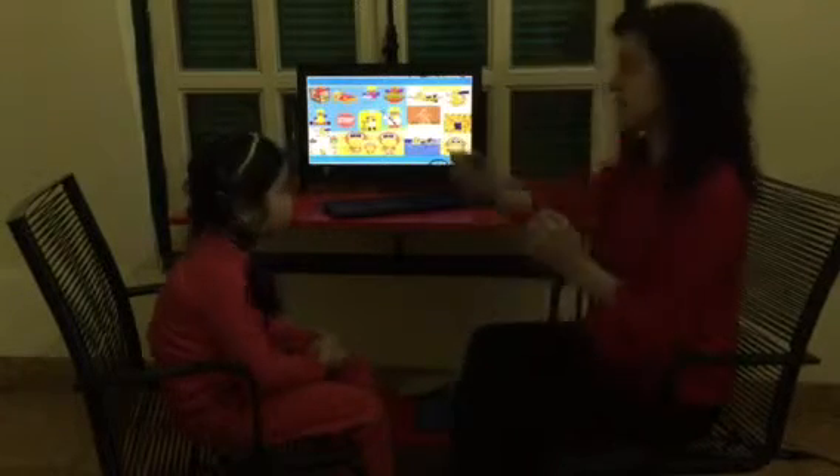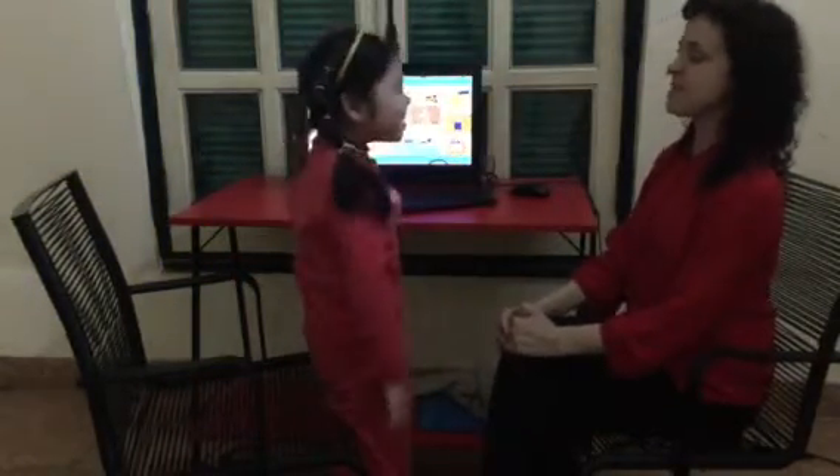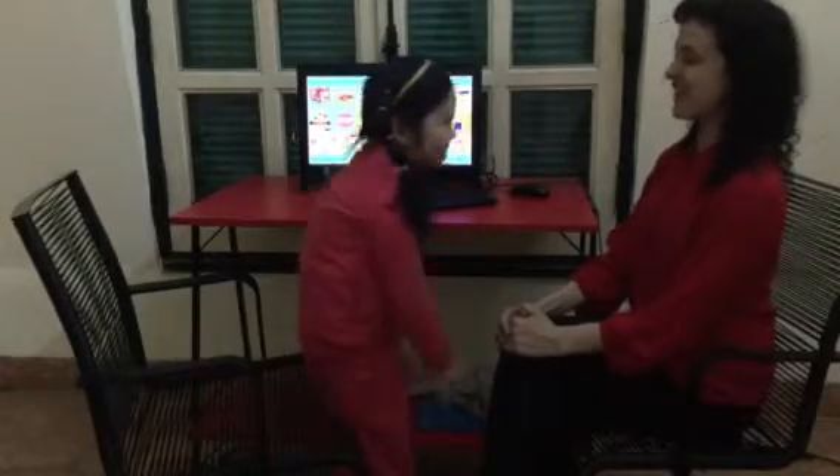Now follow my instructions. Stand up. Hands up. Hands down. Bow. And sit down. Good. Really good.